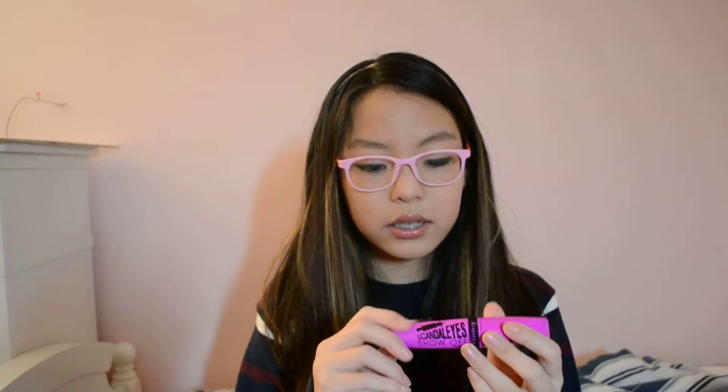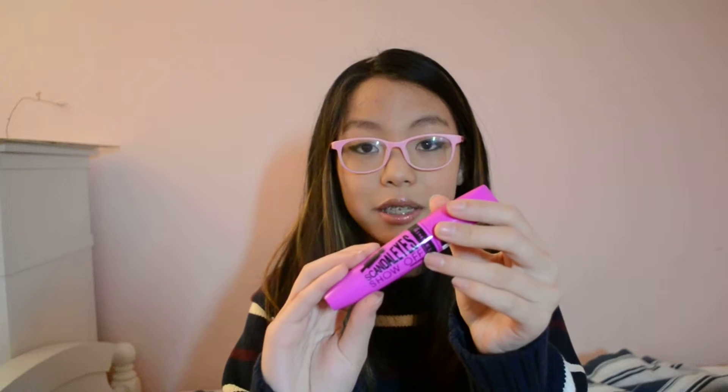I also have the Scandalized Show Off mascara, and the packaging — I was like oh my gosh, I really want that, because it was pink and huge and thick. It was like one of those thick pencils, like those big ones.